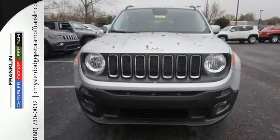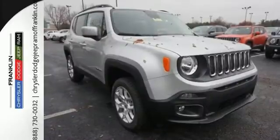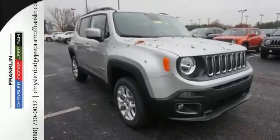Safety features in abundance ensure stability even on unpaved roads. The right combination of charm, strength and smarts. Take this Jeep for a test drive.